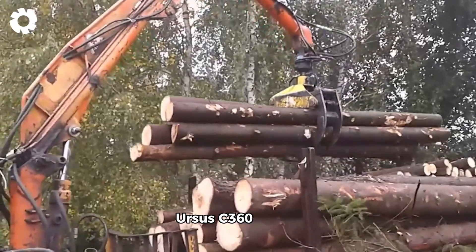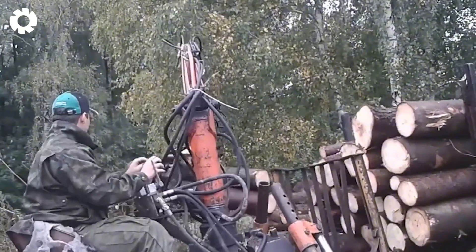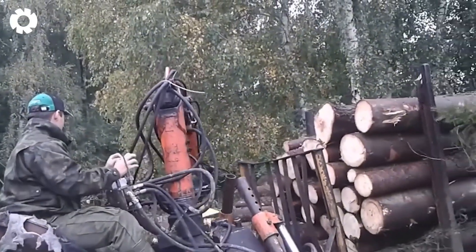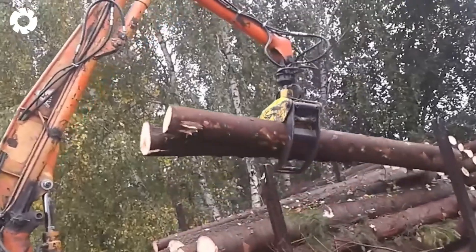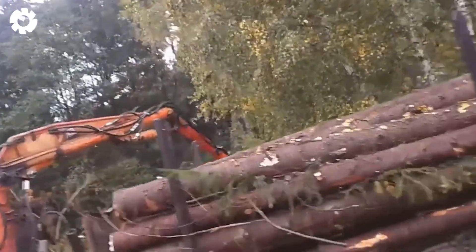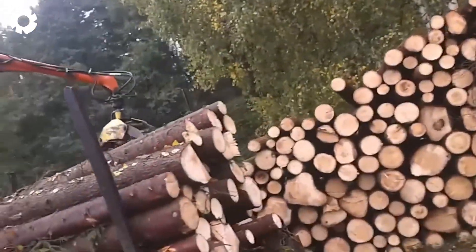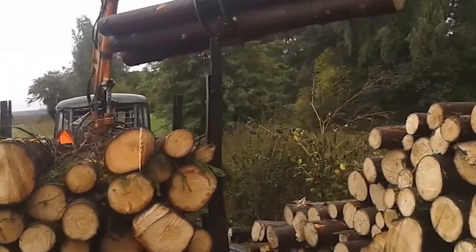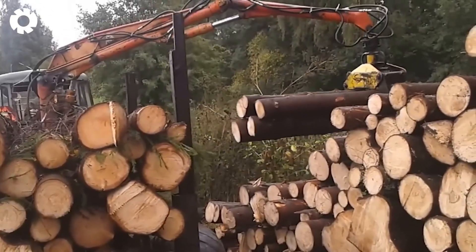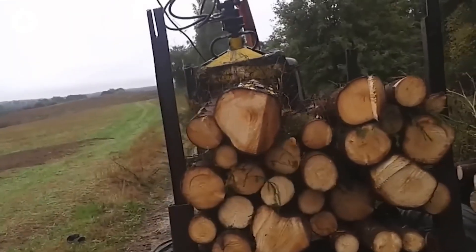The Ursus C-360 tractor with its powerful engine is effectively used for hauling timber in forests. With its strong pulling capacity and high durability, the Ursus C-360 can handle large volumes of wood on rugged terrain. This tractor ensures safe and efficient timber transport during forestry operations.